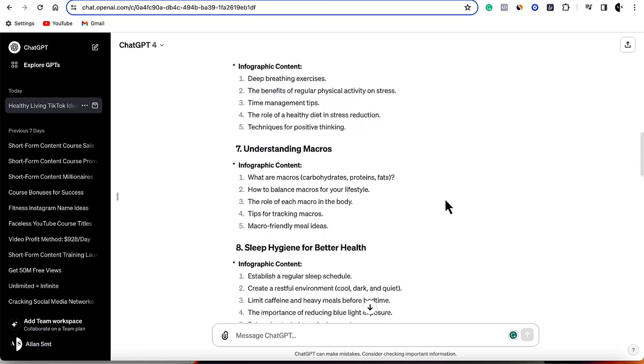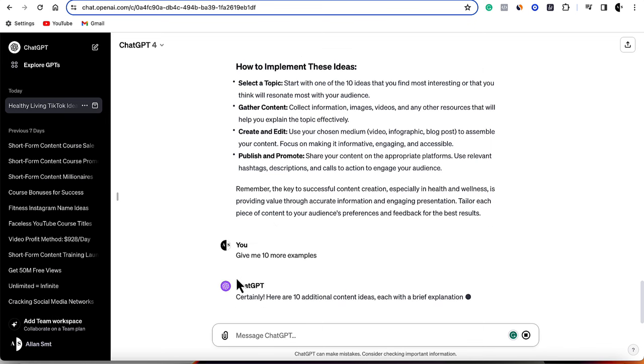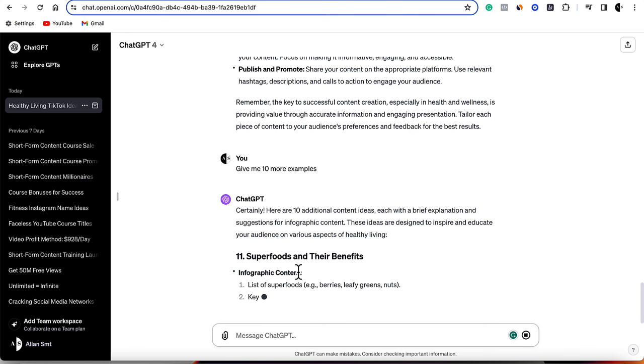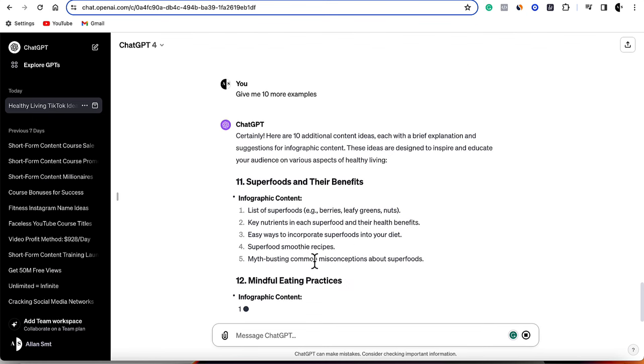ChatGPT is going to give you another 10, so you can never run out of this content. You can very easily also go to Google and do a lot of research yourself. But you can see that ChatGPT is going to work and create even more for us.